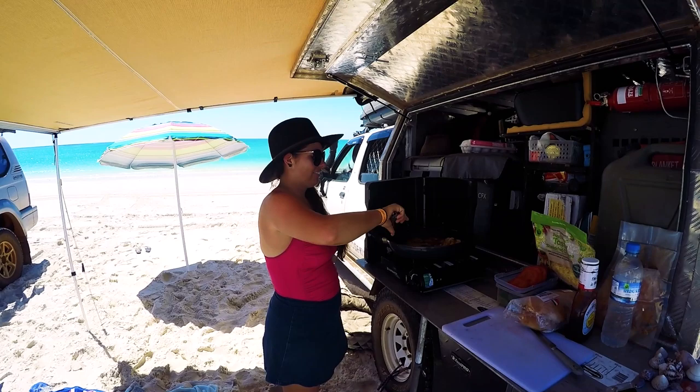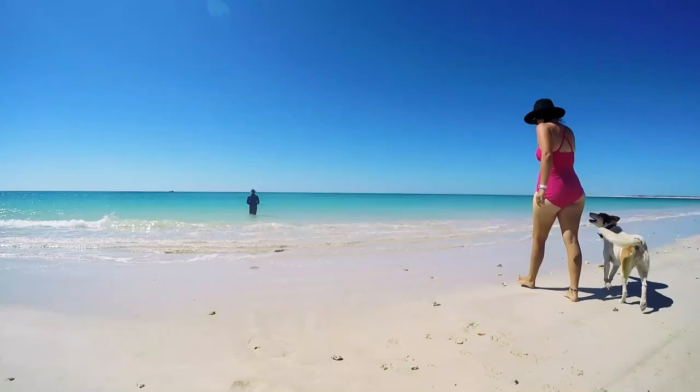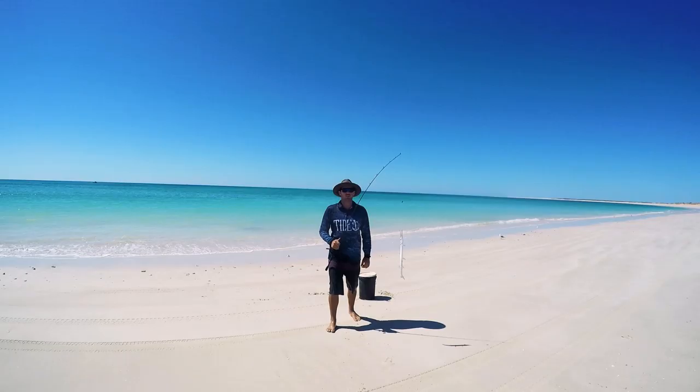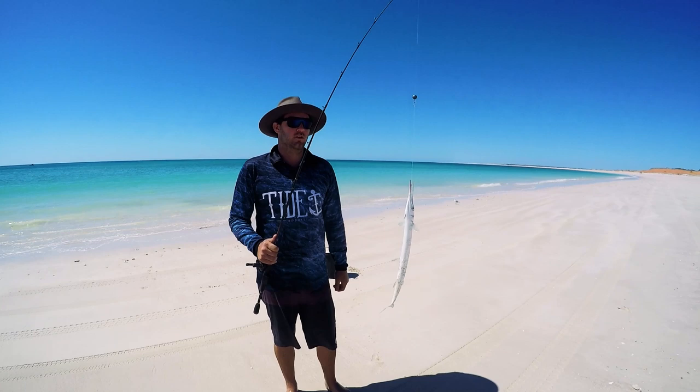I cooked up some burgers for the troops before having another refreshing swim. Then I hooked a garfish!